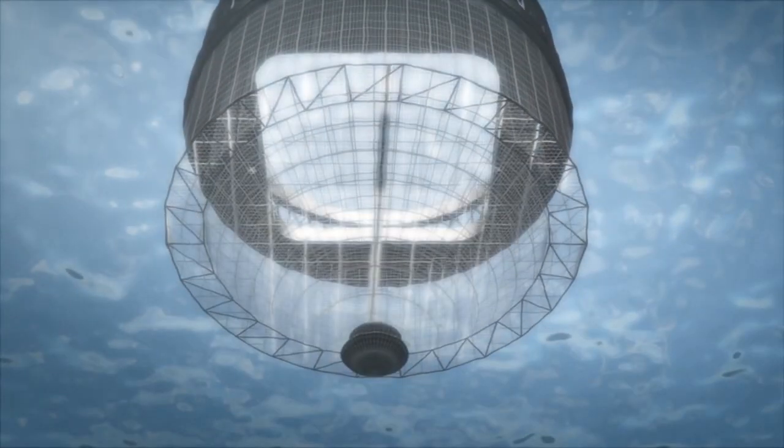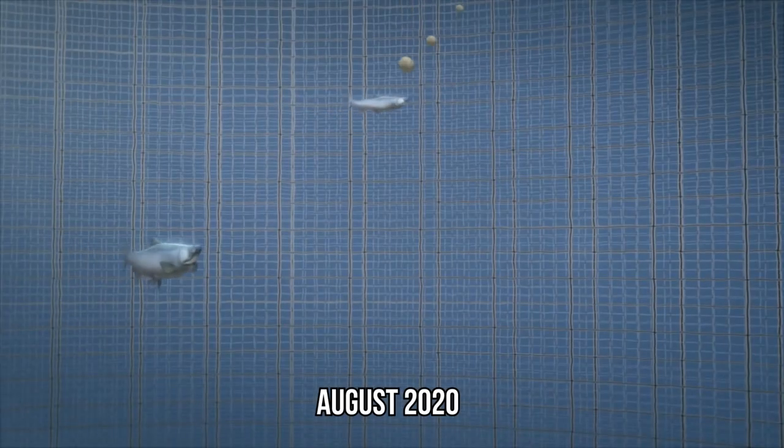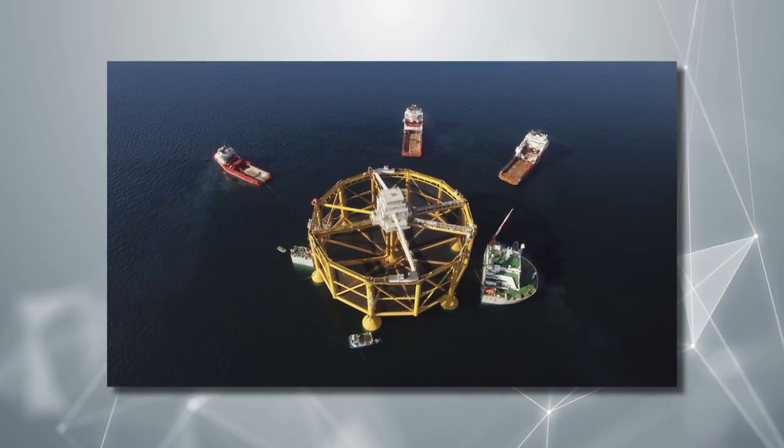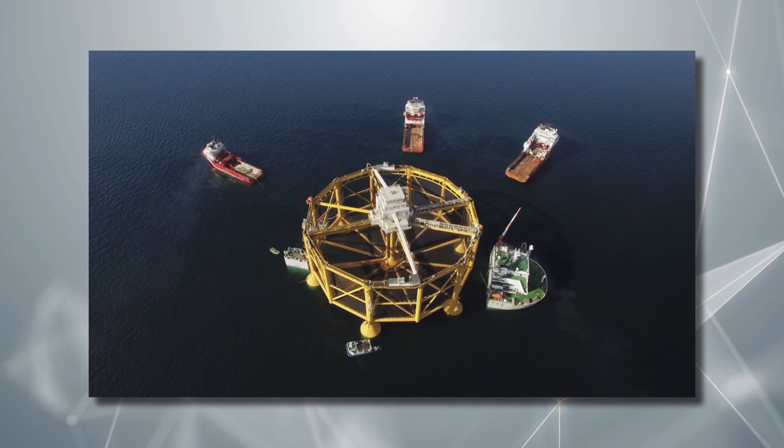A second escape, caused by a tear in the net, occurred in August 2020. The problem with fish leaking into the sea or the natural habitat is that they can cause genetic mutations, because fish raised in ocean farms experience an entirely different environment as compared to natural ones.